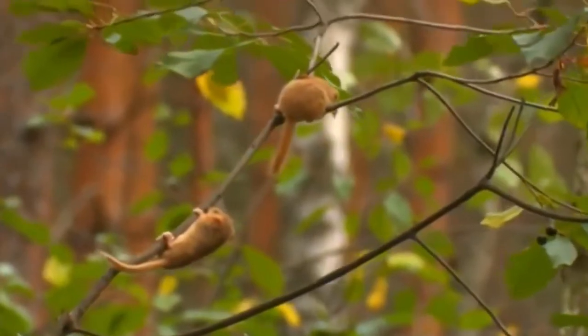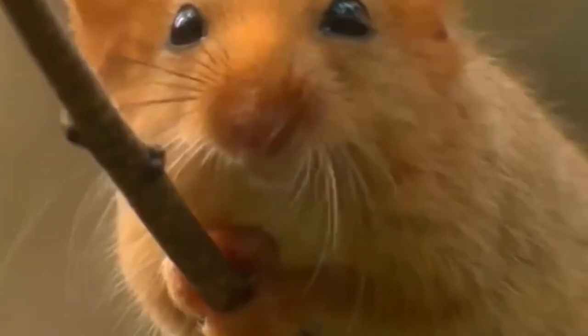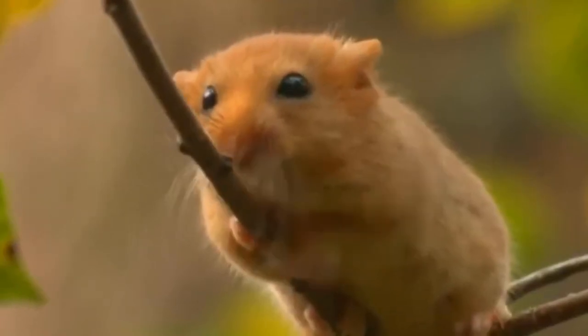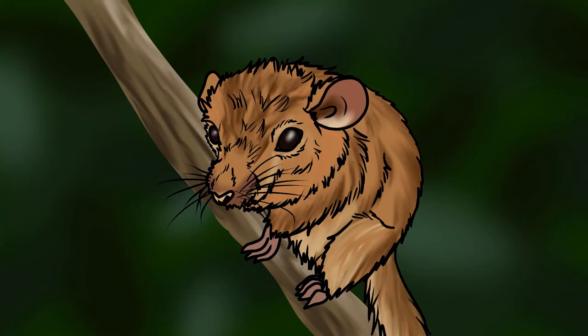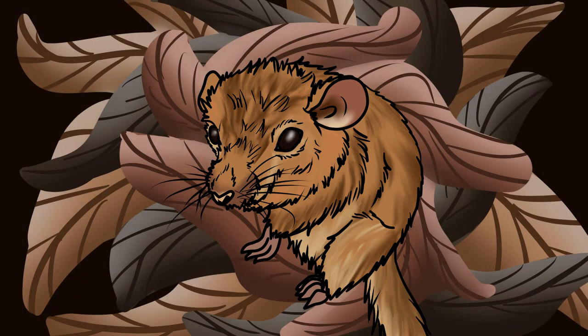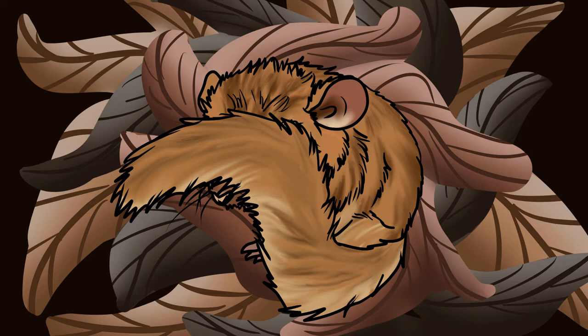One of the clearest signs that they have been around is a hollow hazelnut with a perfect circle gnawed out of it to get to the food inside. The hazel dormouse is one of only three hibernating mammals in the UK, and our only hibernating rodent. As the weather cools down, they move to ground level where they create a tightly woven nest of plant materials to curl up inside, wrapping their tail around their face and body to keep warm.